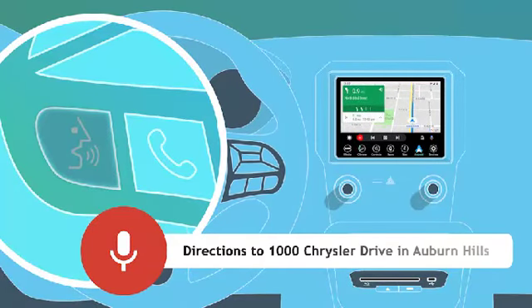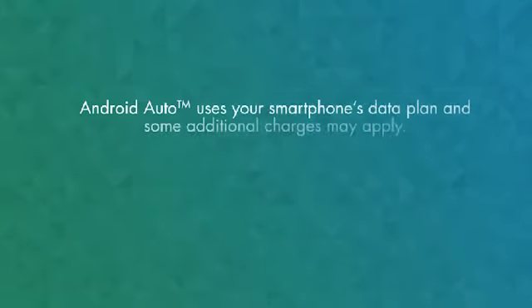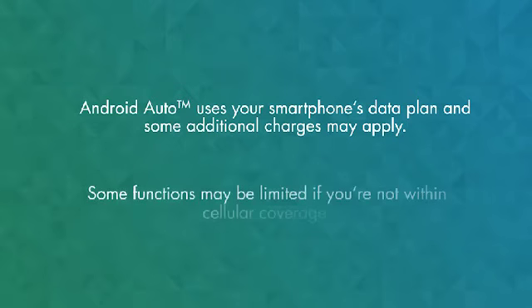Directions to 1000 Chrysler Drive in Auburn Hills. Keep in mind, Android Auto uses your smartphone's data plan, and some additional charges may apply. Also, some functions may be limited if you're not within cellular coverage.